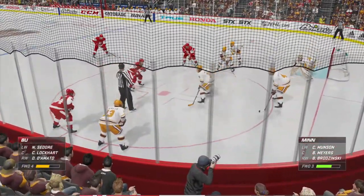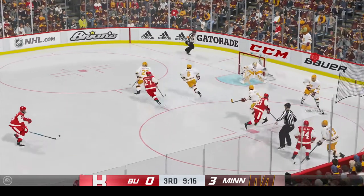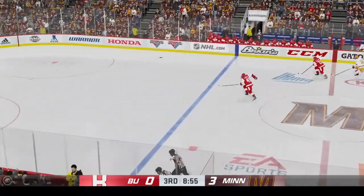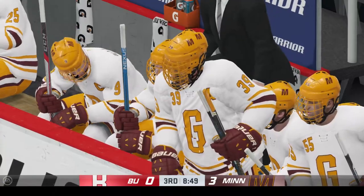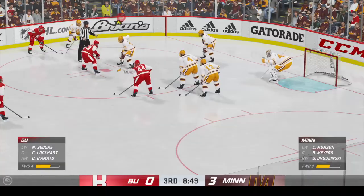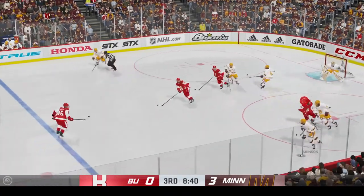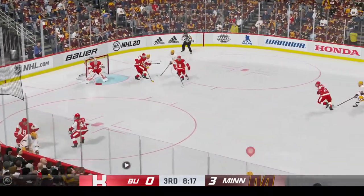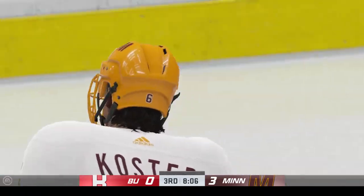Well past the midway mark of this period — three-nothing is where we sit, one team really enjoying this night, the other not so much. Gets control of the puck in his own end, stopped by the goaltender, Minnesota regains possession. Boston's got to be frustrated with how things have played out tonight, trailing in this third period. As the puck is dropped they win the draw inside the defensive zone, Boston's got it into offensive territory, Boston's got it along the wing.